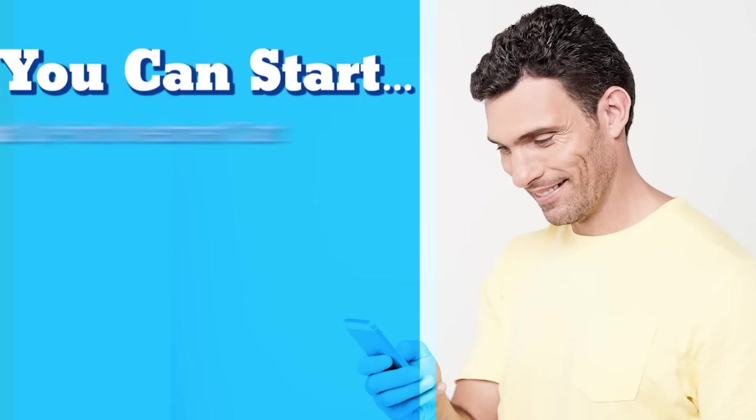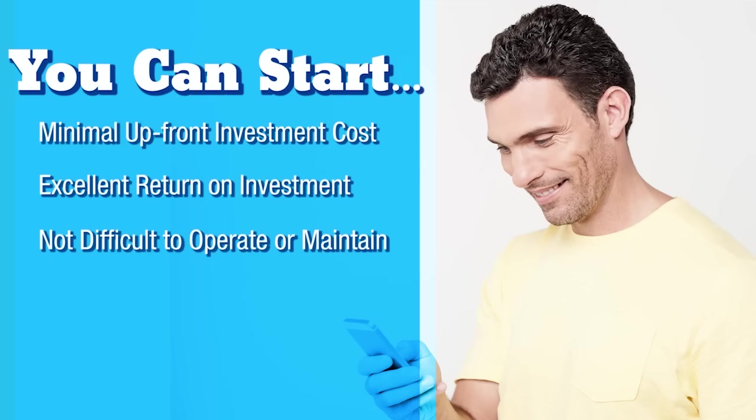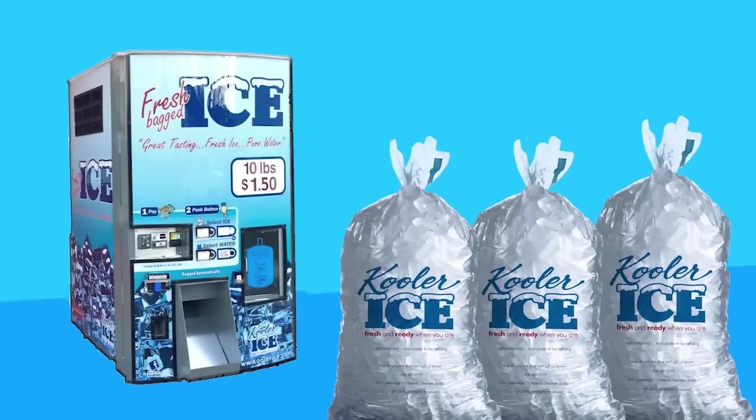So if you're a wannabe entrepreneur looking for a business that you can start that has minimal upfront investment cost with an excellent return on investment, that's not difficult to operate or maintain, that you can grow and expand over time, and will still allow you time for your family and relaxation, then a Cooler Ice machine can be the start of that business for you.